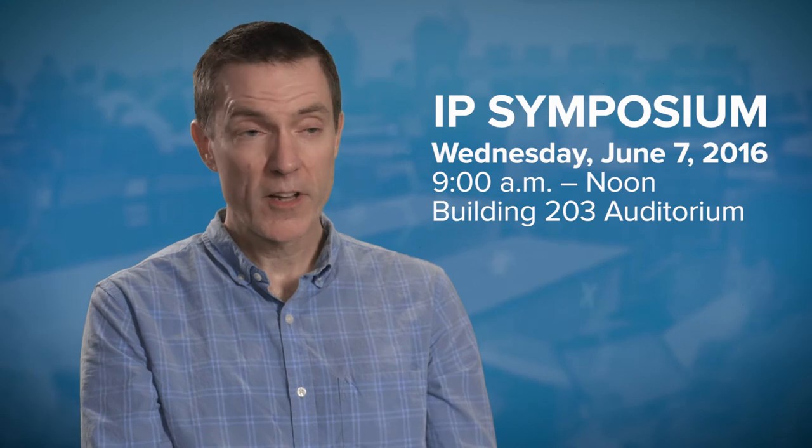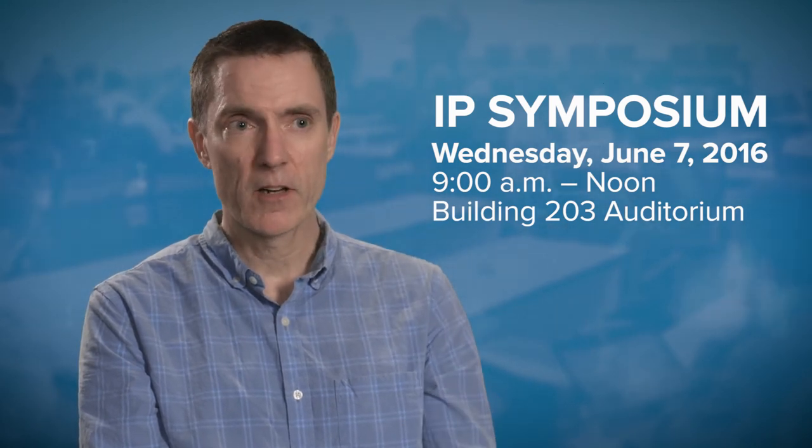I strongly urge all of you to attend the IP symposium, because it's important to learn the process for taking an invention and making a patent out of it, and this is really the best way to get all the information that you need in one place.